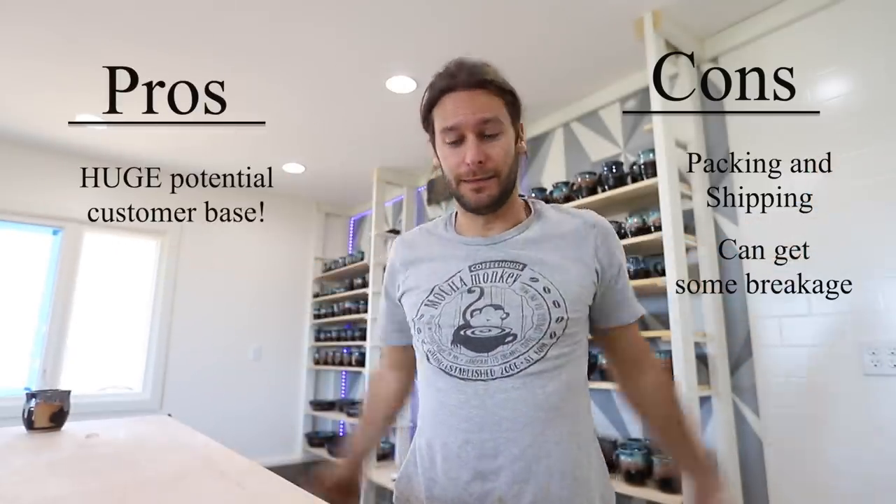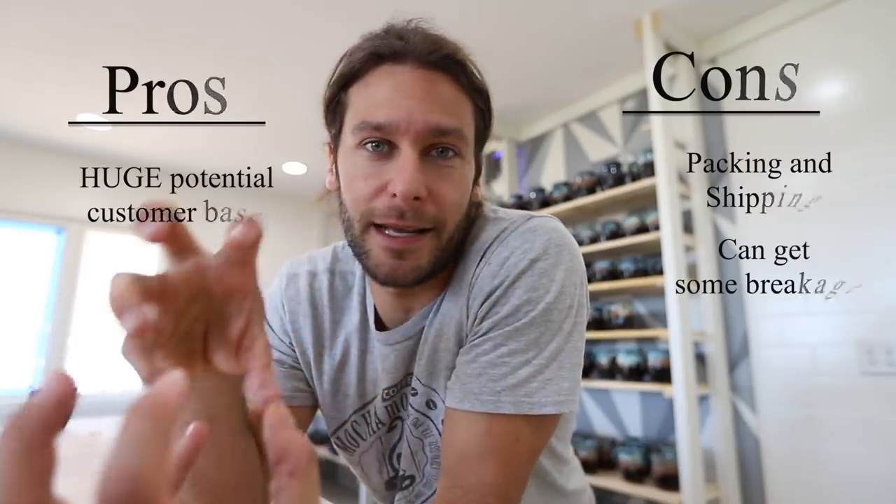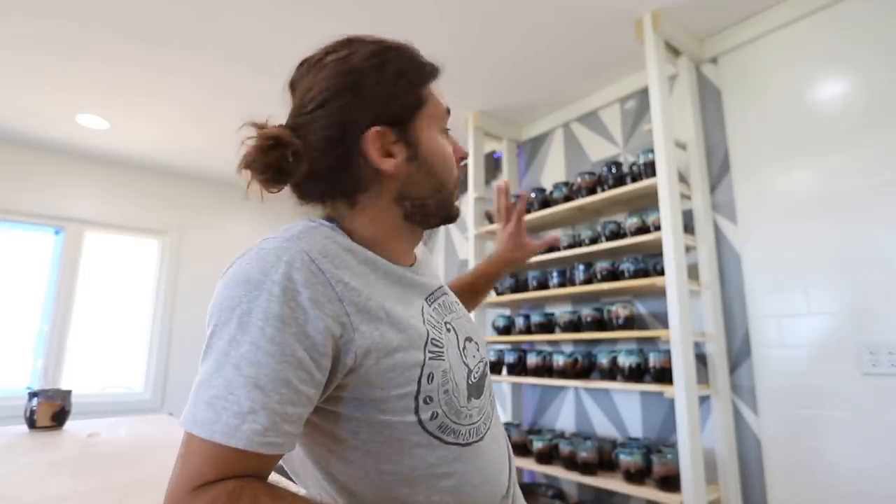The huge con of selling online is packing and shipping — it takes time, it's expensive, and things can break. But the huge pro is that you're opening yourself up to the entire world. We just finished our Kickstarter and raised over fifteen thousand dollars to help build this studio. We've also sold on Etsy, through our WordPress website, and through direct Instagram messages. The opportunities online are incredible.